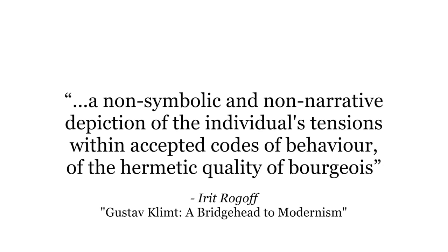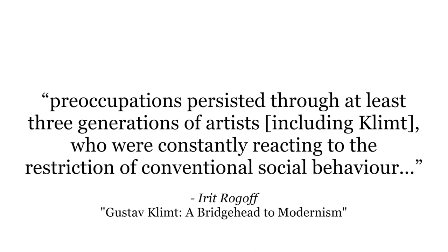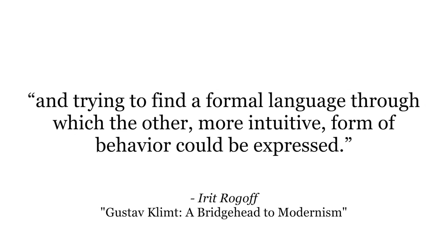Rogoff says again: 'A non-symbolic and non-narrative depiction of the individual's tensions within accepted codes of behavior, of the hermetic quality of bourgeois society, and of the use of ornamentation as a form of imprisonment. It is one of the most surprising elements of the Vienna school of painting that such trends persisted through at least three generations of artists, including Klimt, who are constantly reacting to the restriction of conventional social behavior and trying to find a formal language through which the more intuitive form of behavior could be expressed.' What makes Klimt a great painter is the combination of the constraining decorative backgrounds and the power of the subject struggling against those backgrounds — an exploration of interiority: what is inside the subject's unconscious and how the subject makes space against the confines of the background.